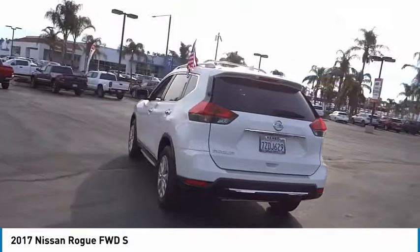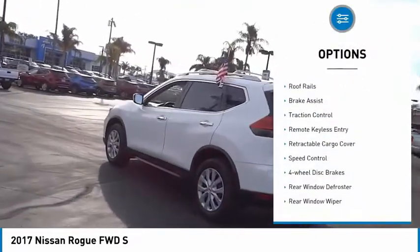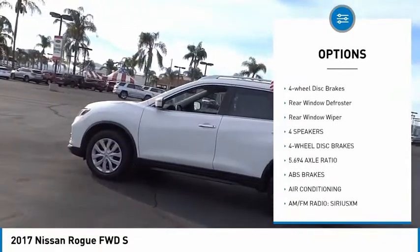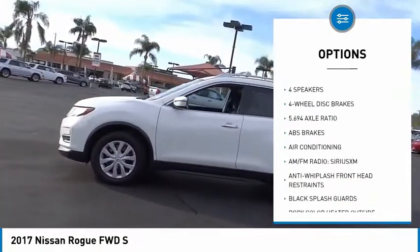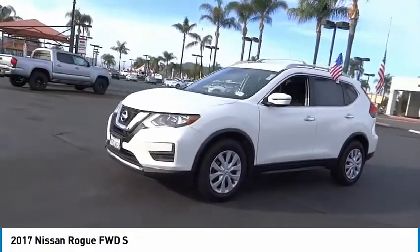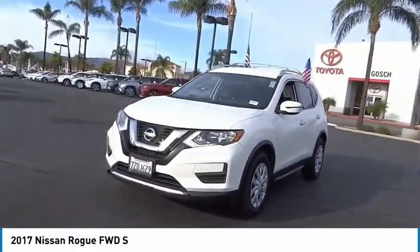Here are some of this vehicle's great options: electronic stability control, roof rails, brake assist, traction control, remote keyless entry, retractable cargo cover, speed control, four-wheel disc brakes, rear window defroster, rear window wiper.